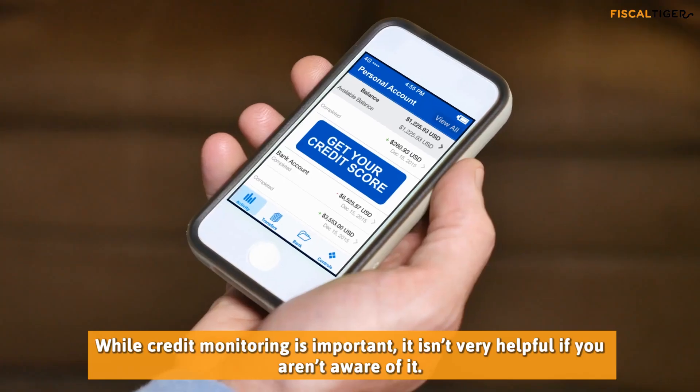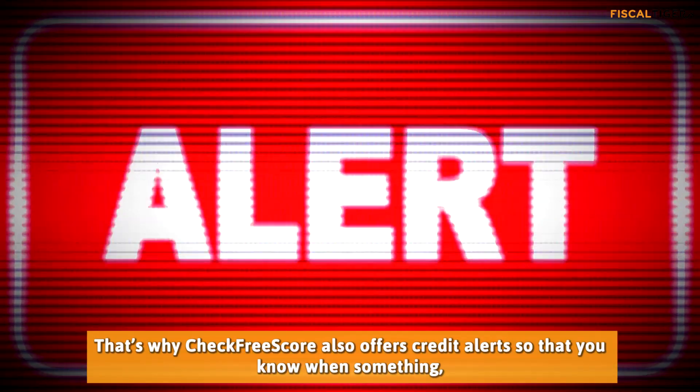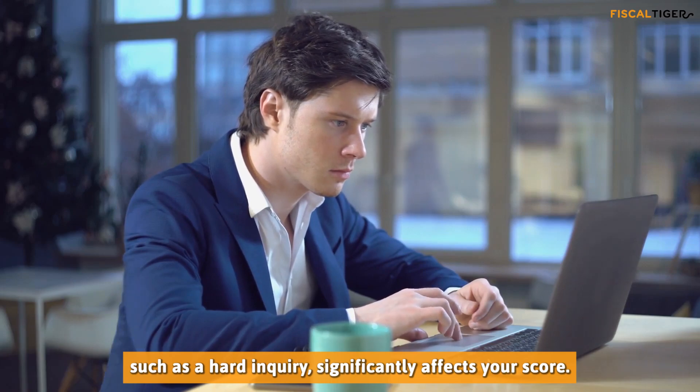While credit monitoring is important, it isn't very helpful if you aren't aware of it. That's why CheckFreeScore also offers credit alerts, so that you know when something, such as a hard inquiry, significantly affects your score.